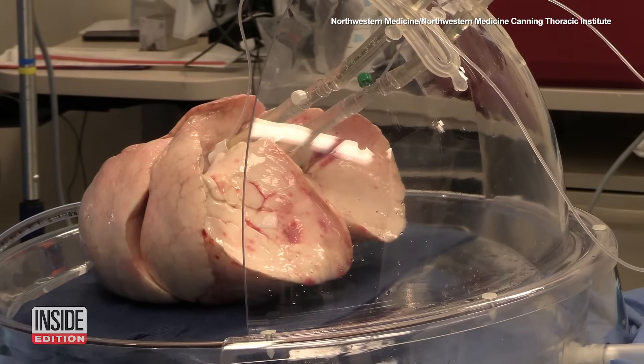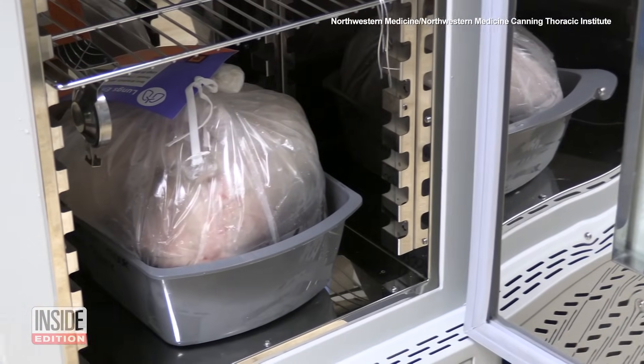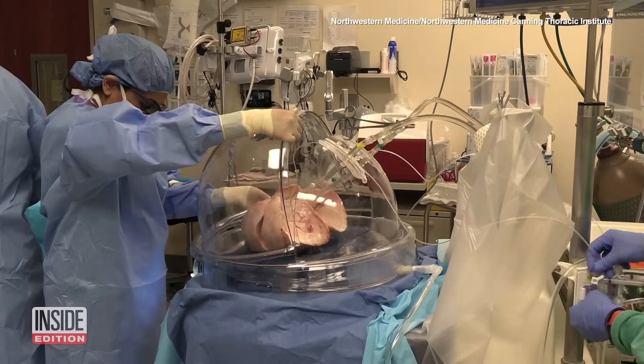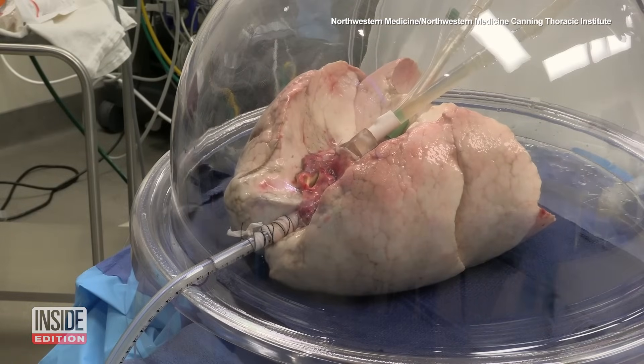Lungs in a box is a way to repair damaged or diseased lungs, while lungs in a fridge preserves the organs so they can travel farther and wait longer for a patient to receive them. The Institute's director says in 2024, lungs in a box repaired the most number of lungs that initially weren't usable.